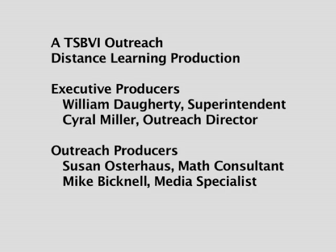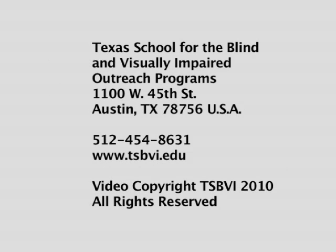Executive Producers: William Daugherty, Superintendent; Cyril Miller, Outreach Director. Outreach Producers: Susan Osterhaus, Math Consultant; Mike Bicknell, Media Specialist. Texas School for the Blind and Visually Impaired Outreach Programs, 1100 West 45th Street, Austin, Texas 78756, USA. Telephone: 512-454-8631. Website: www.tsbvi.edu. Video Copyright TSBVI 2010. All rights reserved.